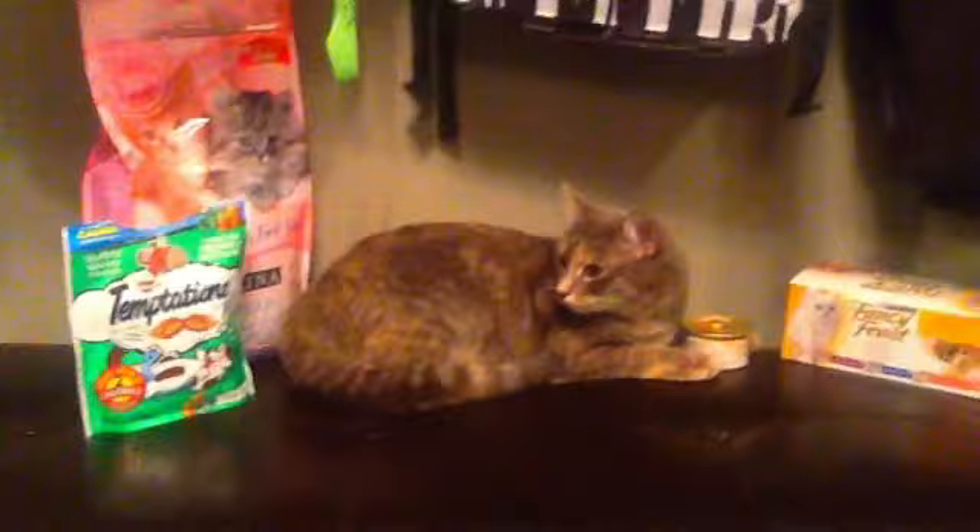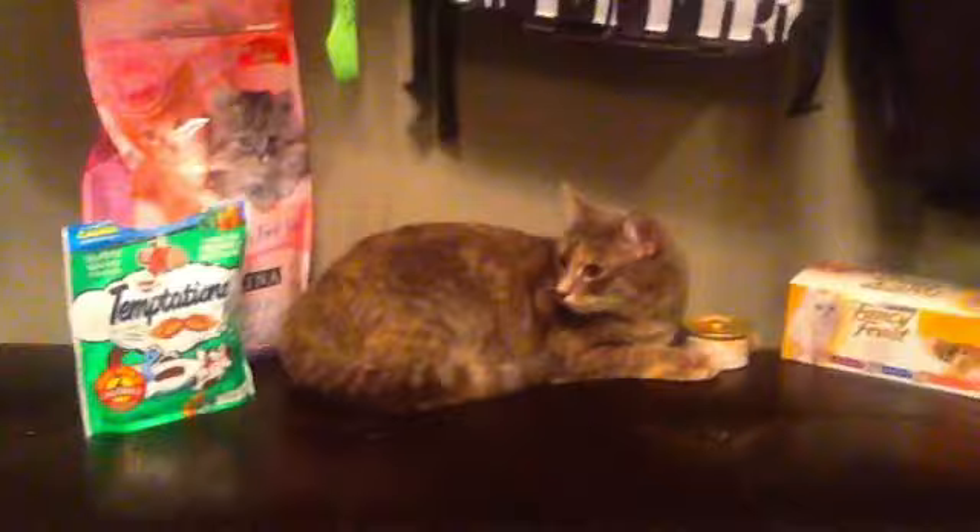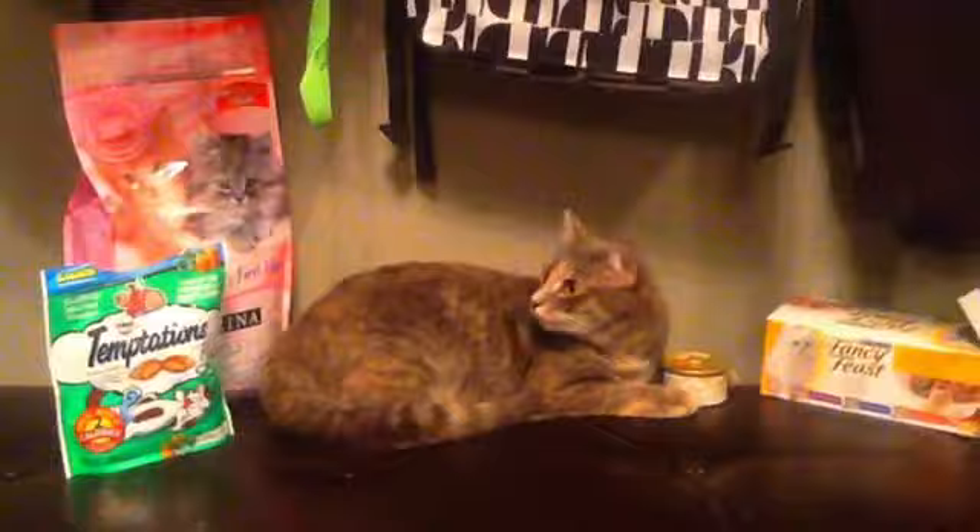This is some of the foods cats eat. They eat cat food and they eat kitty treats. And Fancy Feast.